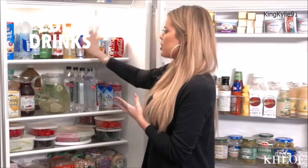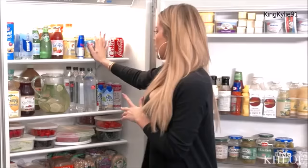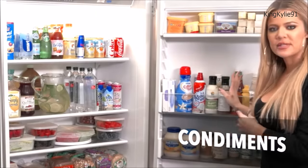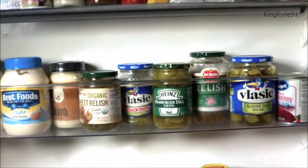One, the top shelf is normally used for drinks because the top shelf is where it gets warmest, and the door. So you always put condiments and everything on the side of the door because those are the items that normally won't go bad so easily.